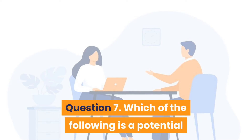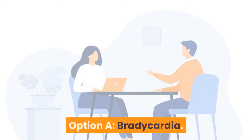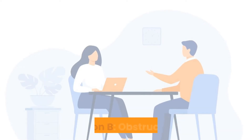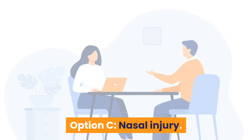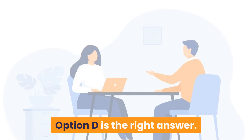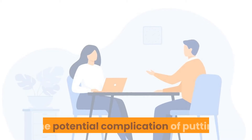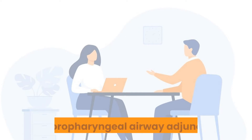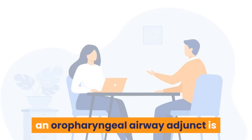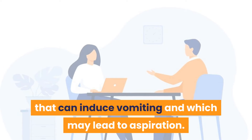Question 7: Which of the following is a potential complication of inserting an oropharyngeal airway adjunct? Option A: Bradycardia. Option B: Obstruction. Option C: Nasal injury. Option D: Retching and vomiting. Answer is Option D — retching and vomiting. The potential complication of an oropharyngeal airway adjunct is that it can induce vomiting, which may lead to aspiration.